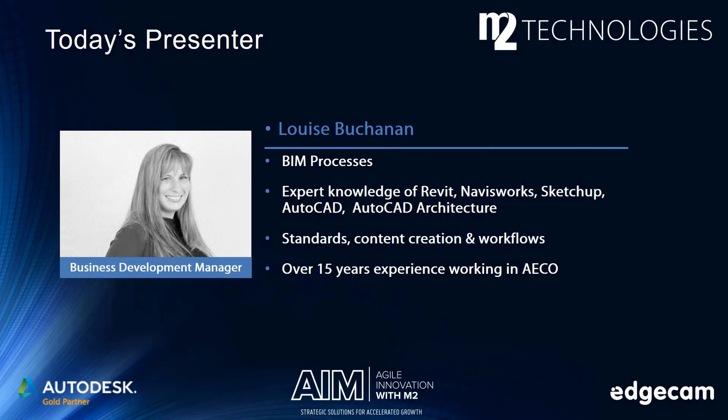My name is Louise Buchanan and I will be your presenter today. I am a Business Development Manager here at M2 Technologies and I have extensive knowledge on the BIM process. I am an expert in Revit, Navisworks, SketchUp, AutoCAD, and a few of the AutoCAD verticals. I have over 15 years of experience working within the AECOM industry, and currently my main focus is working with manufacturers and building content that is BIM ready — making sure that it meets both the needs of the manufacturer and the designer, including both the data and the options and functions of the manufactured product.